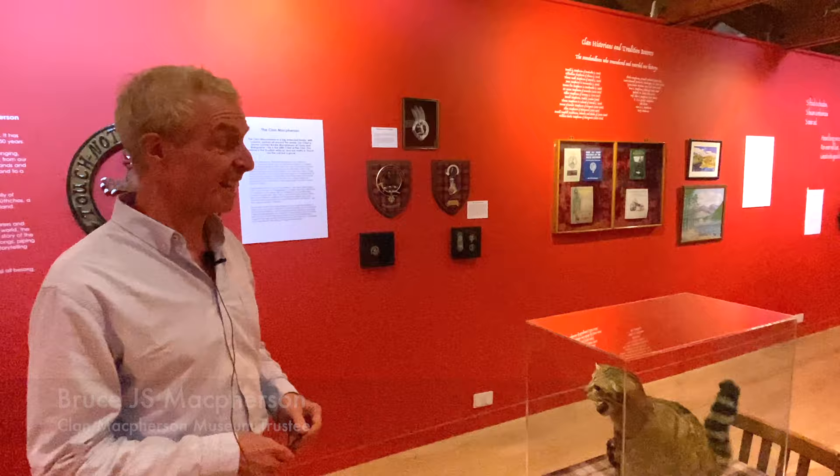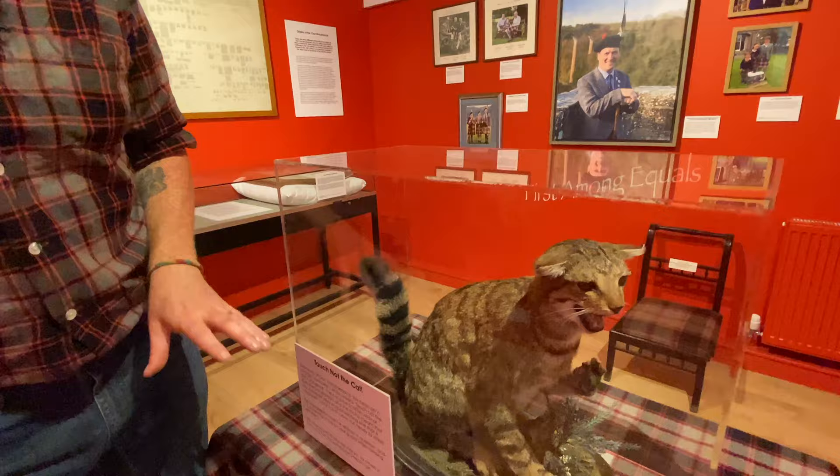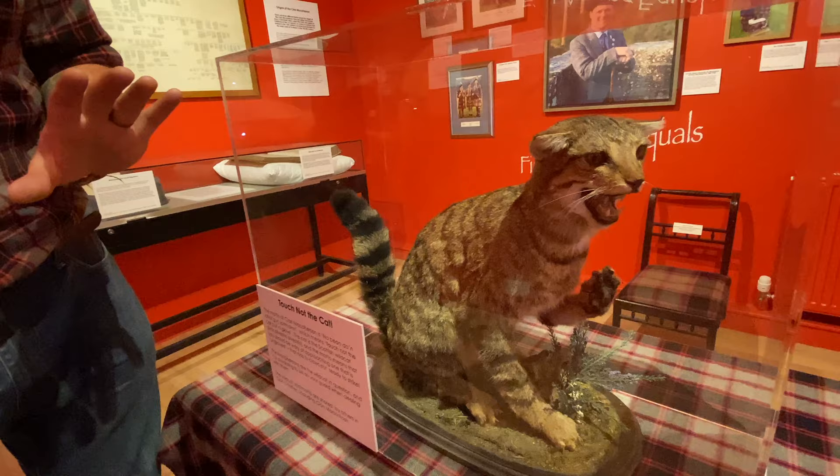I've been visiting the Clan Macpherson Museum for decades and I know that it features a wildcat. This is a particularly impressive specimen — can you tell us anything about this ferocious-looking beast? So here we have a wildcat called Clooney, named after the chief at one of the gatherings. The wildcat is the key symbol of the Clan Macpherson. Our motto is 'touch not the cat' — it's a warning to beware approaching a cat that is ungloved, that has its claws out. So beware the Macphersons!